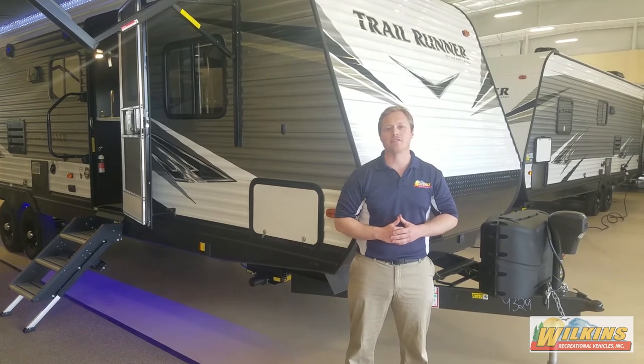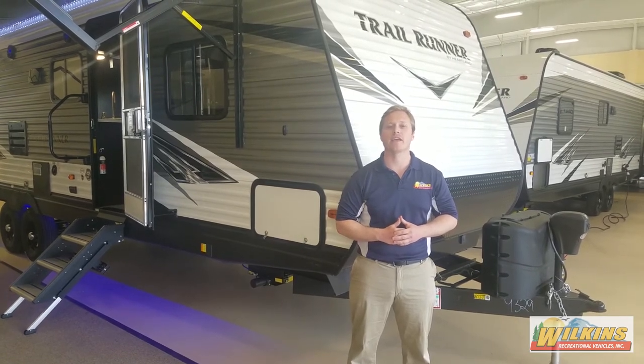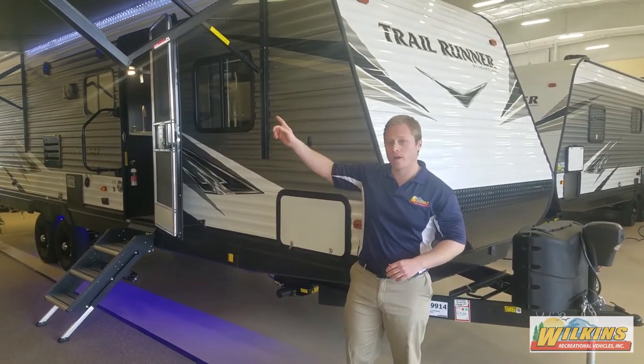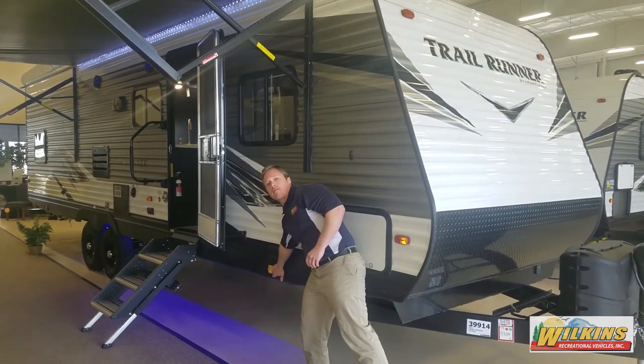One of the most popular features of the 30 USBH from Wilkins RV includes the power package. Not only do you get a power tongue jack, but you get a power awning, and you get power stabilizers.